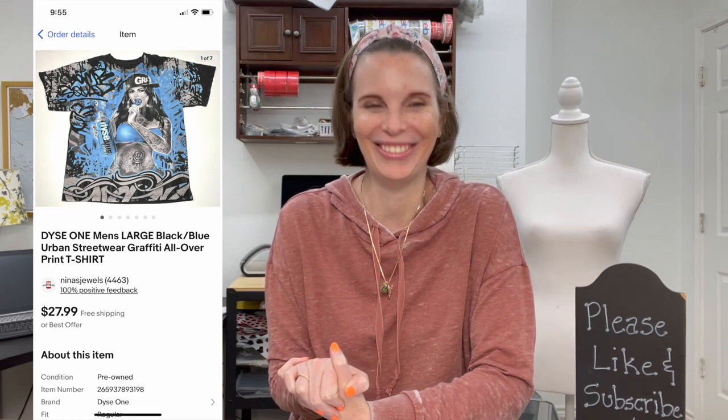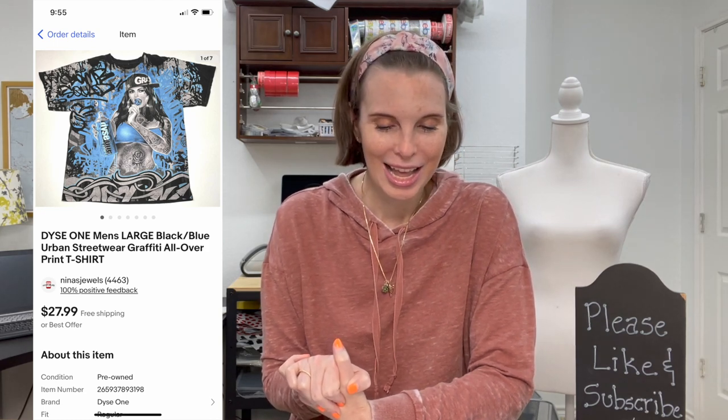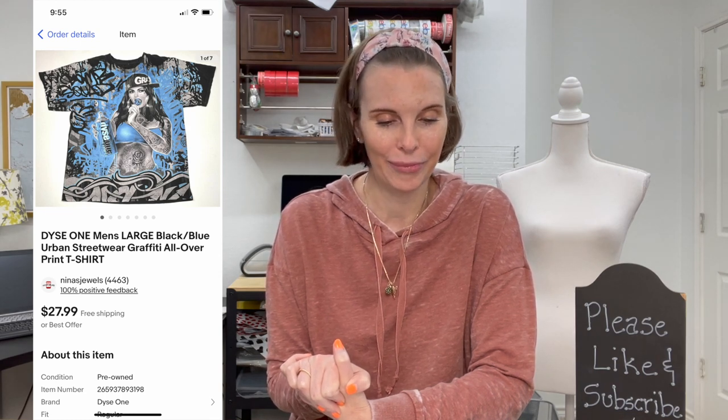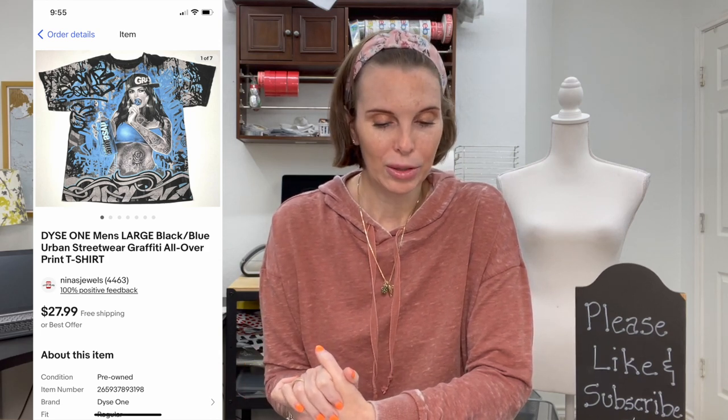Next up was another item from a different storage unit — a shirt by the brand Deece One. It was a black and blue urban streetwear all-over graffiti print shirt. We paid just 24 cents for it and it sold for our full asking price of $27.99. It did take a little while, but the important keywords on this one were 'streetwear' and 'all over print.'